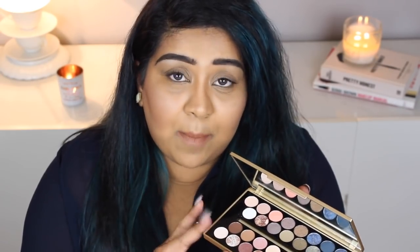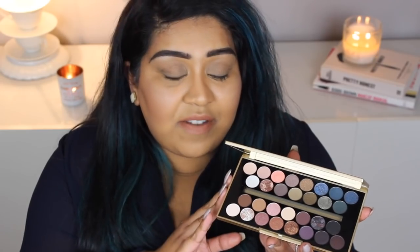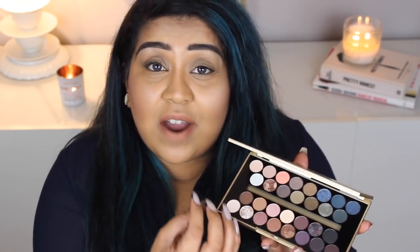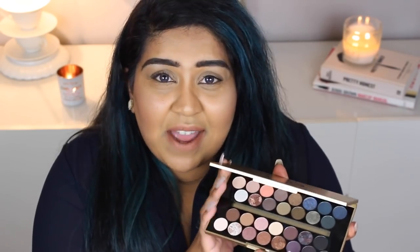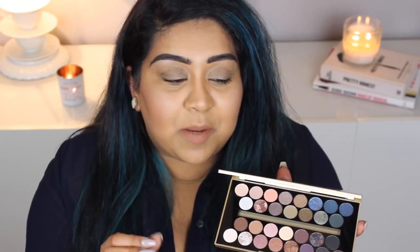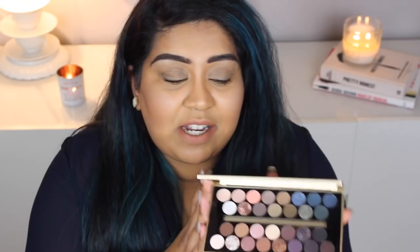Looking at this palette I can tell there's one or two shades I may not wear, but that's one or two out of 30, and for £10, even if I don't wear 15 out of the 30 shades it's still a really good deal. I love that this is like a one-size-fits-all palette — no matter how old you are, what your skin tone is, or what your preferences are, whether you normally wear darker shades and want to try more neutrals, this is just great for everything. It could very well be the only eyeshadow palette you need.